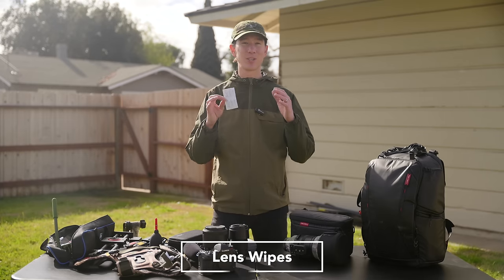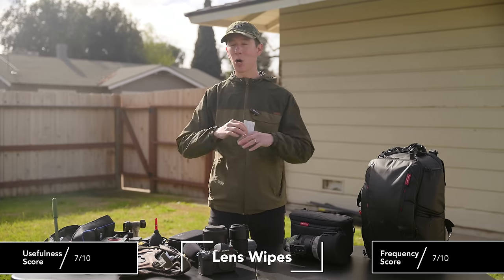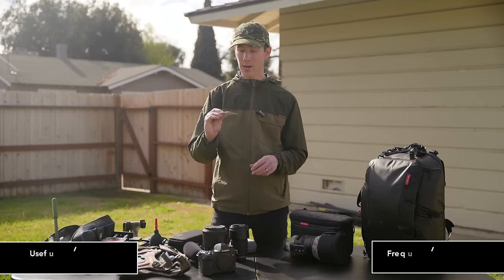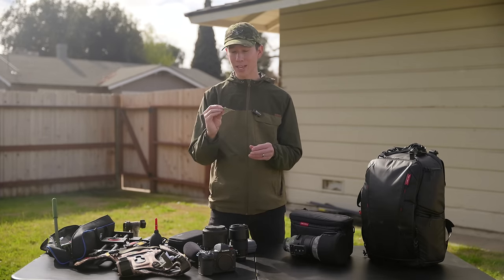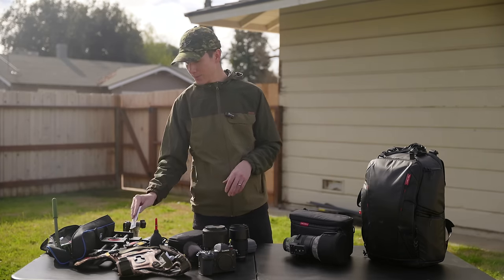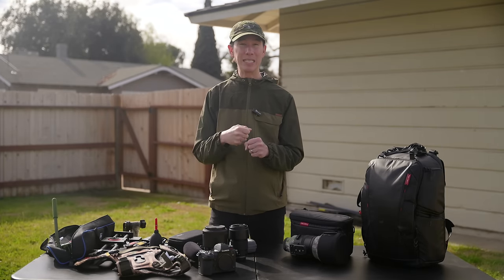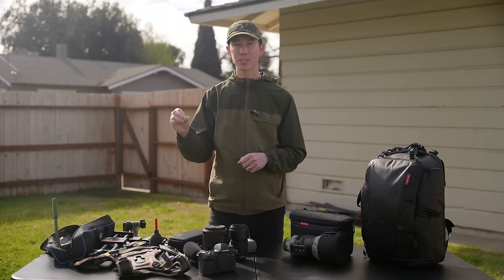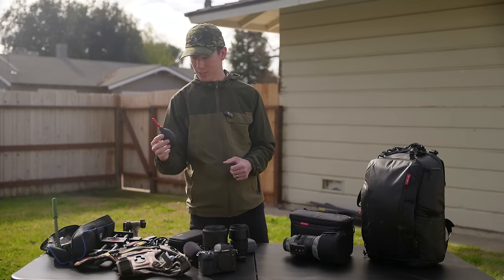Another essential cleaning item is camera cleaning wipes. Sometimes dust doesn't blow off, or a hair gets stuck on the lens — these wipes handle that. They've never scratched a lens. For camera sensors, be extra careful because of oil and grease from your hands. Either take it to be cleaned professionally or use a specific sensor cleaning kit. The air blower, however, is fine to use on your sensor freely.